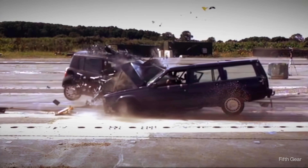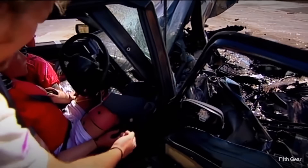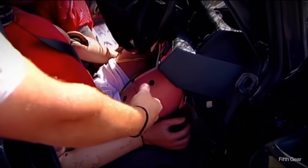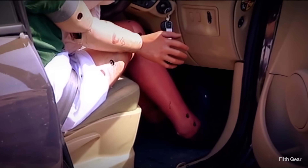If you chose the Volvo, you're in huge trouble. The seemingly tough metal structure was crushed — you're not walking away from this. Meanwhile, the little plastic Renault is far safer. The passenger compartment has barely been touched.